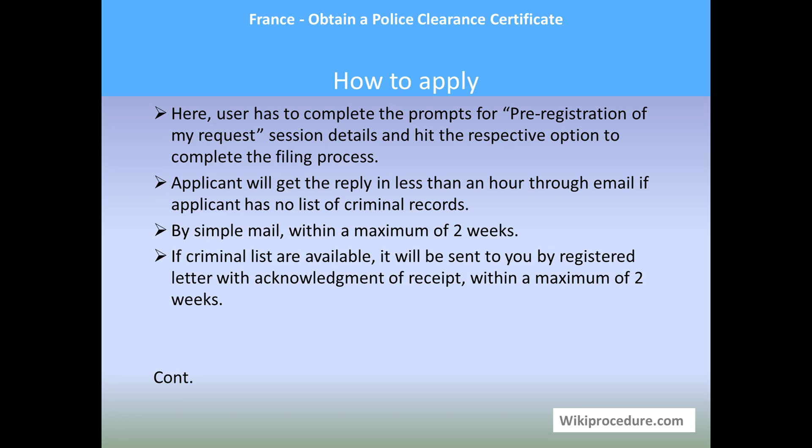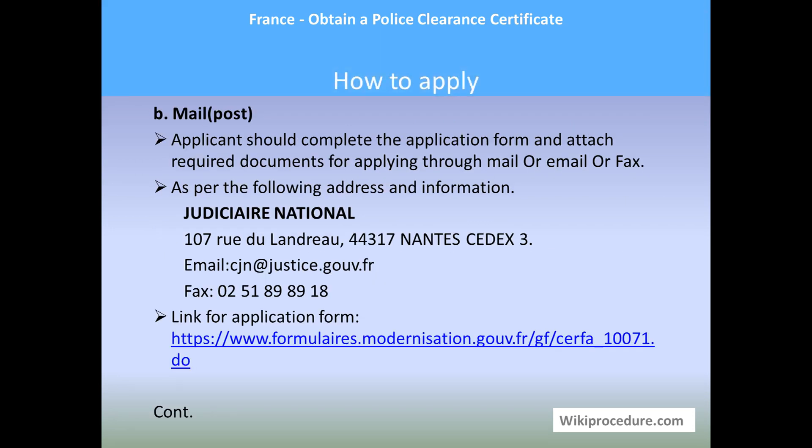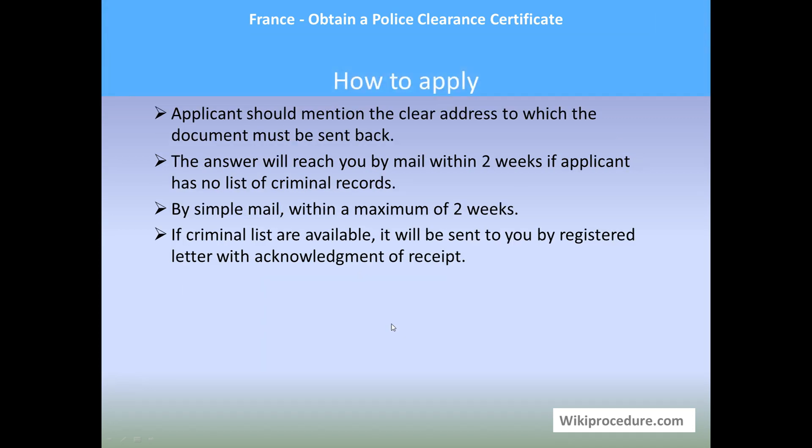For applying by mail, the applicant should complete the application form and attach the required documents, then send it by mail, email, or fax. The address, email, and fax details provided on our WikiProcedure page are useful for processing this request. The application form can be downloaded using the link under the required documents section. Make sure you clearly mention the address to which the certificate must be sent back, and send the request to the respective mailing address.